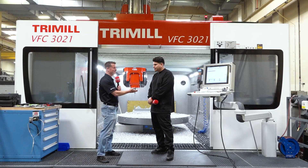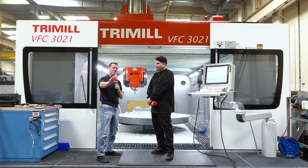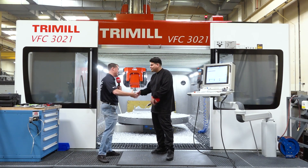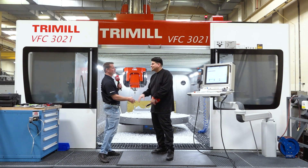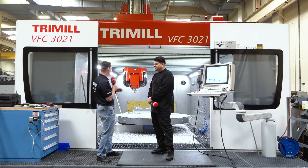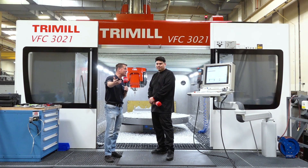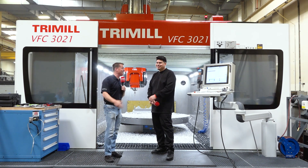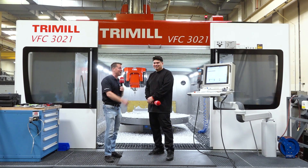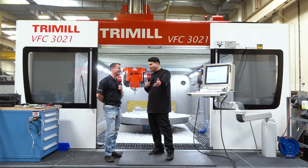You might have just earned yourself a trip to the Czech Republic to visit the Hein factory — let's put that out into the universe! Michael, I appreciate your time today. Thank you for sharing your story, thank you for being a machinist, for enjoying the Heidenheim and the tri-mill, and for being brave enough to join me on camera. Not everyone says yes when I pull them aside and ask. Thank you so much, and thanks to everyone upstairs as well.